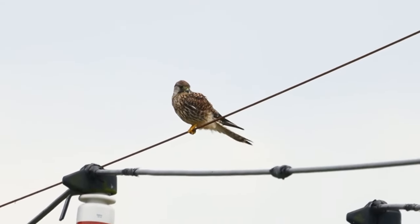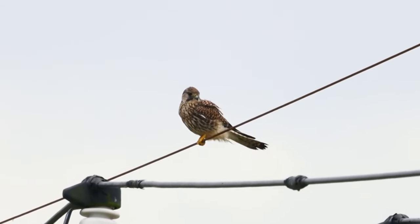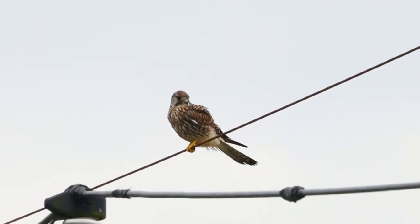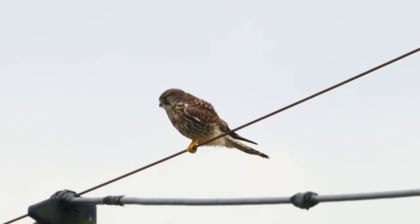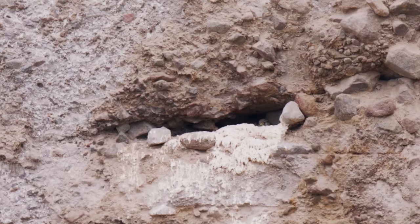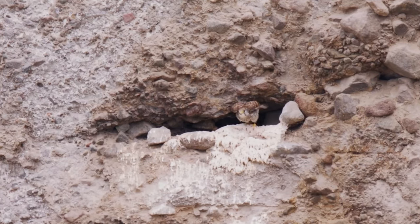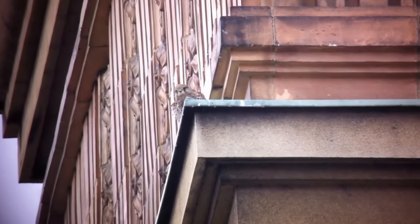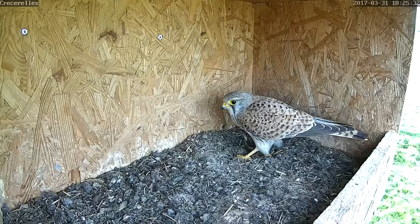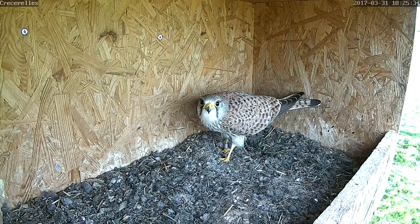Kestrels are mainly monogamous and can start breeding from one year of age, although most of the time it takes until their second year for them to secure a mate and territory. Once they have both of these they begin prospecting for nesting sites, usually in tree hollows or rock crevices, but they will also nest on building ledges, in old crow nests, and they are regular users of specially made kestrel nesting boxes.